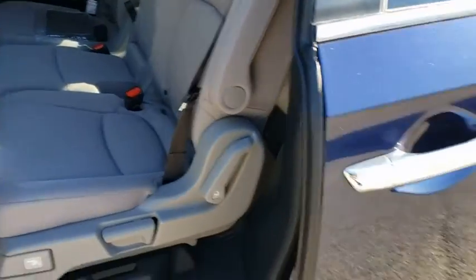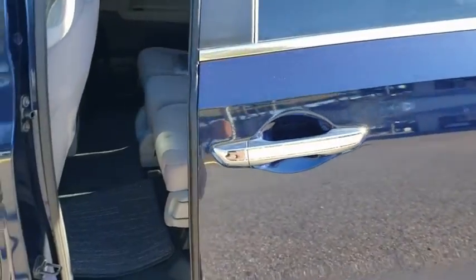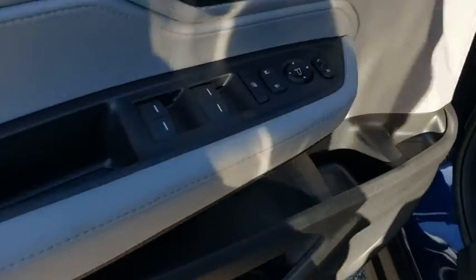Power steering, adjustable steering wheel, aluminum wheels, keyless start, cruise control, four-wheel disc brakes, floor mats, hard disk drive media storage, climate control.